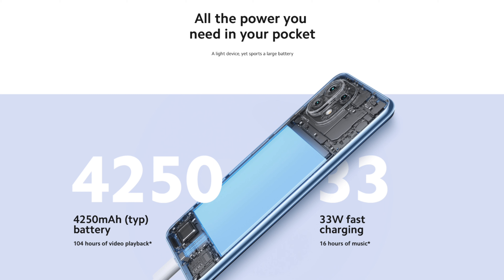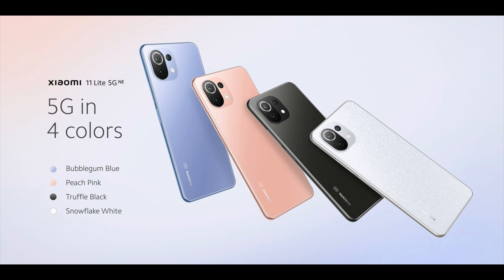In terms of the battery, this device has a 4250mAh cell with support for 33W fast charging, with the charger included in the box. It is available in four colors: Truffle Black, Bubblegum Blue, Peach Pink, and a brand new Snowflake White.